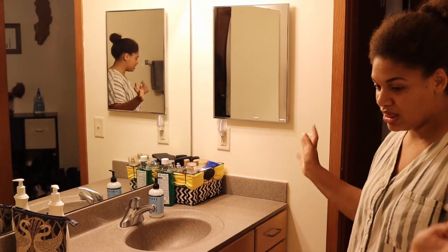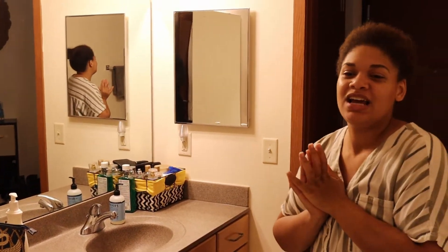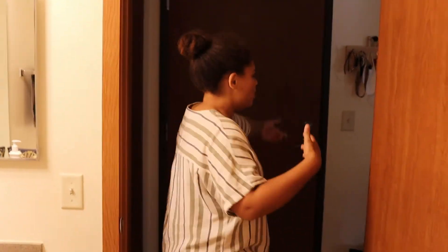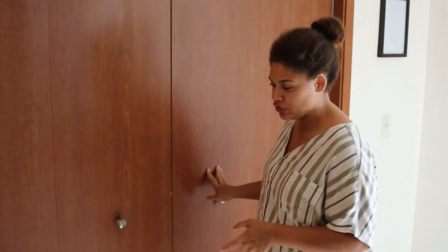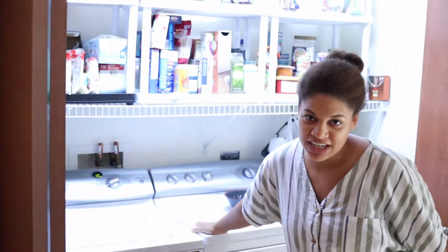We're happy with the apartment, but I think we're just finally outgrowing it — just with three of us and a little toddler wanting to run around all the time. This is the apartment, and then we're back into the entryway. And the best part — if you've seen my pantry video about what to stock up for an emergency, you'll have seen this already — but we have our own washer and dryer in here.